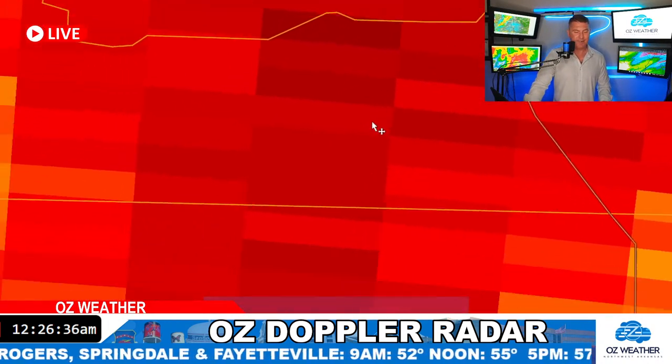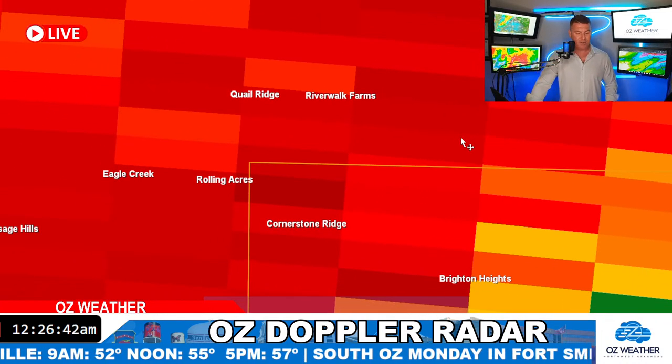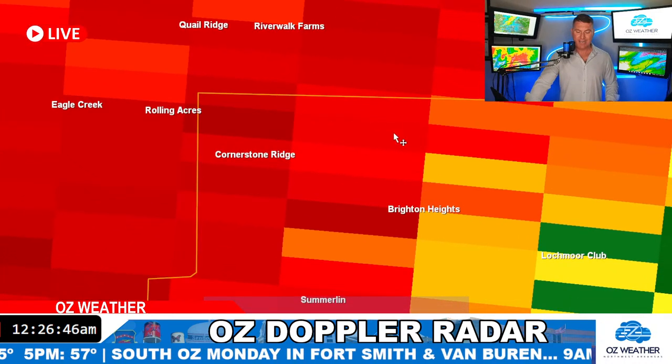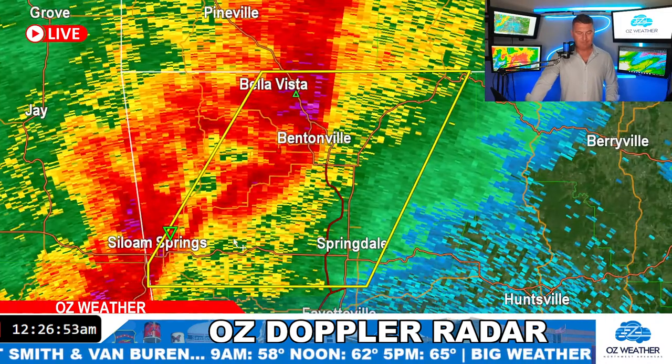On the west and southwest side of Bentonville, moving farther south, heavy storms are now moving in over Eagle Creek, Rolling Acres, Osage Hills, Cornerstone Ridge, Brighton Heights, Lockmore Club, and Summerlin — all getting these showers and storms tracking into the area.